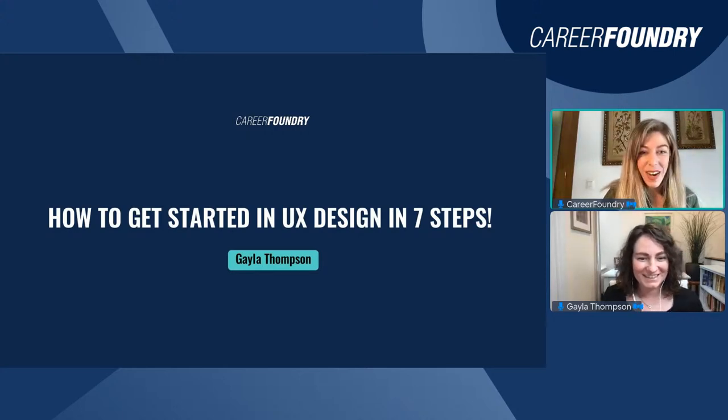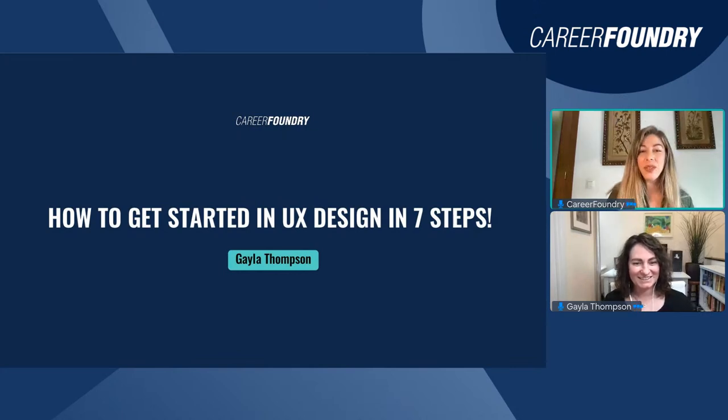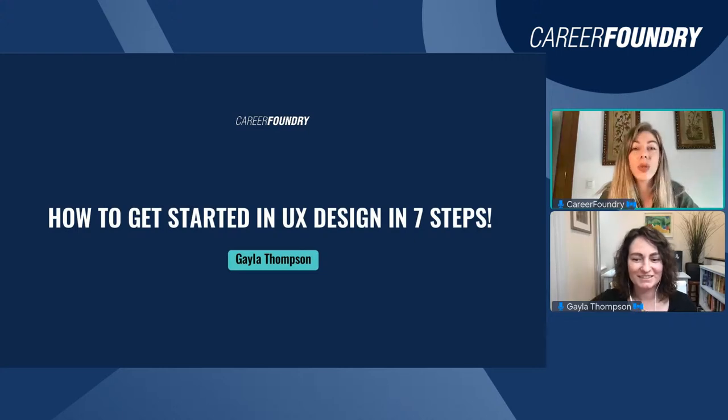Hi, hello everyone — good morning, good afternoon, or good evening depending on where you are. Thank you so much for joining us today and welcome to a new live event with CareerFoundry: How to Get Started in UX Design in Seven Steps. I'm Belinda, Junior Events Manager here at CareerFoundry, and today I have the great pleasure to welcome back again to the events channel Gaila Thompson.